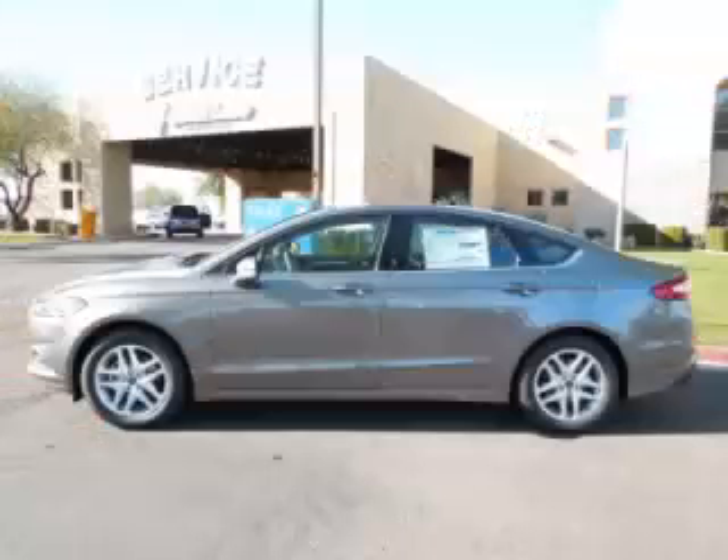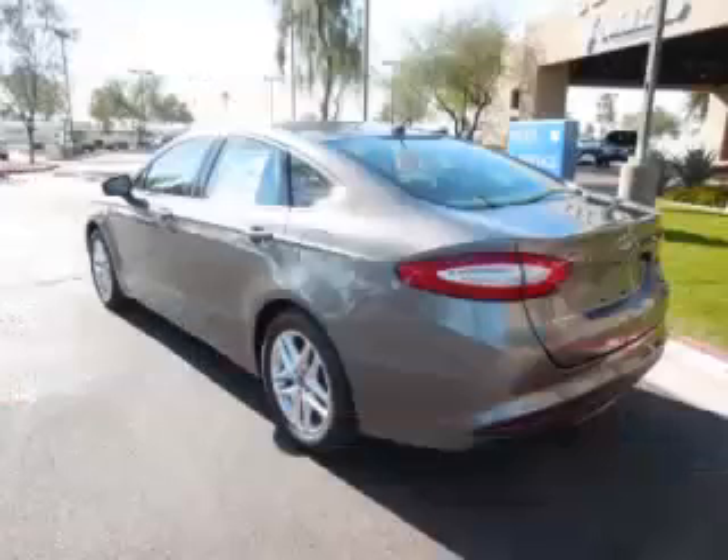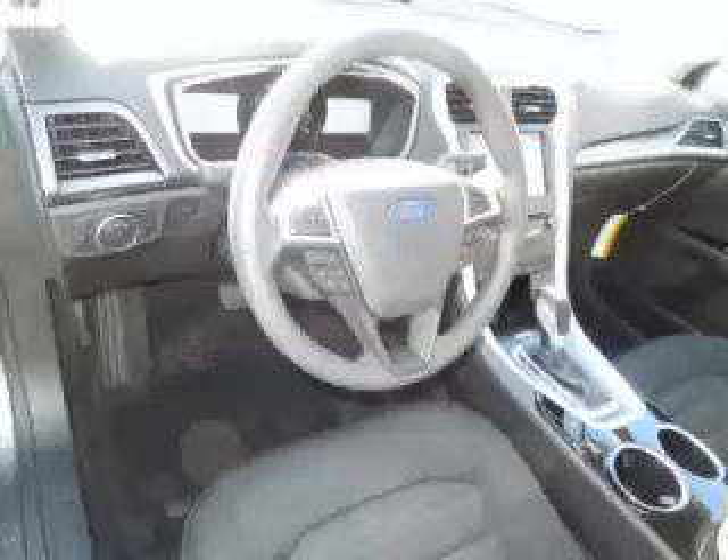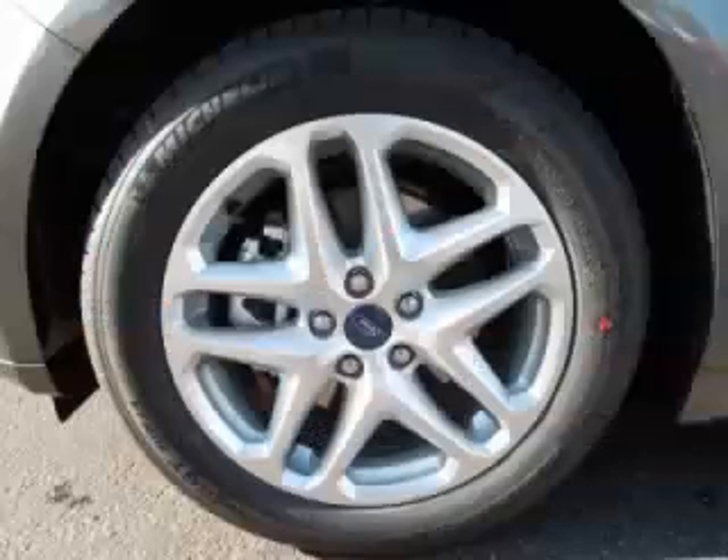This is a 2013 Ford Fusion SE, complete with a 1.6L L4 engine. Top features include heated mirrors, dual climate control, electronic dash, alloy wheels, and rear defroster.